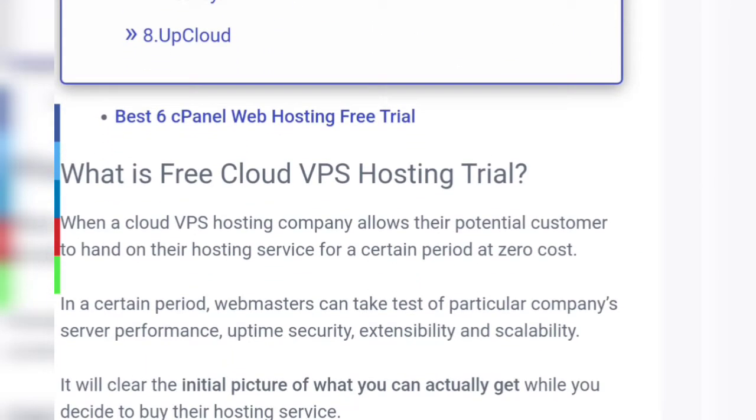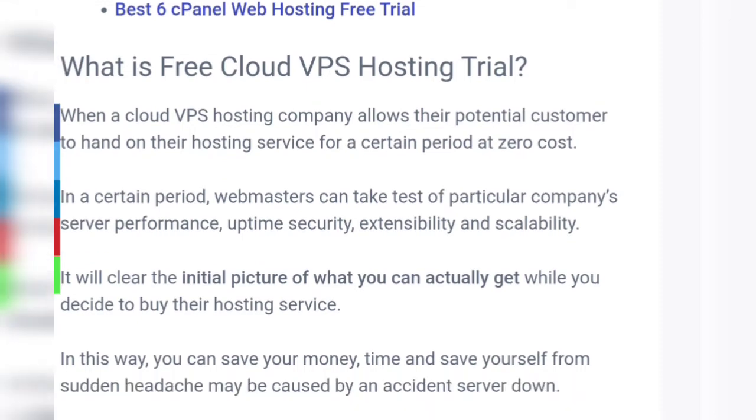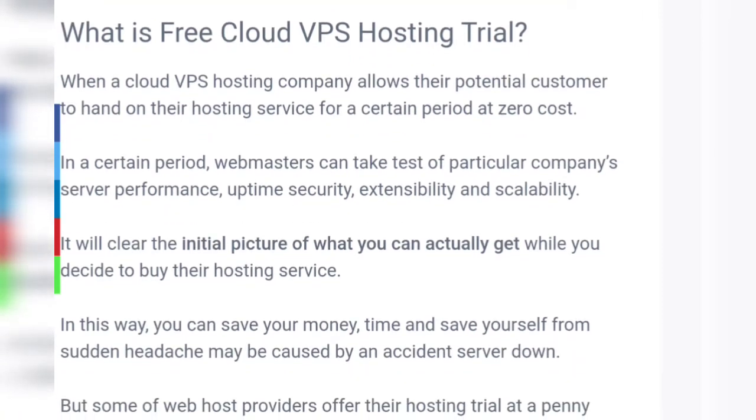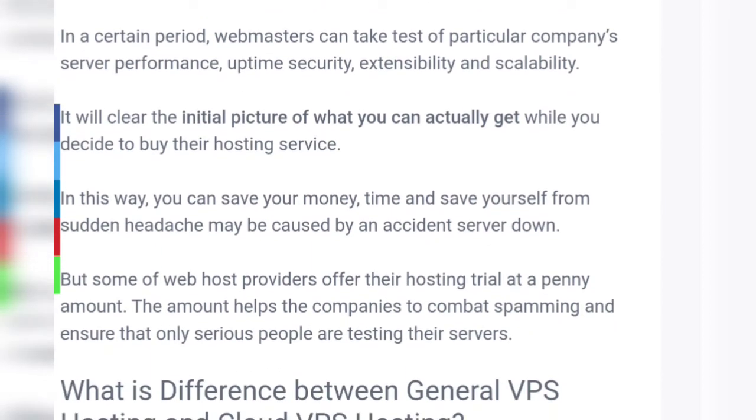What is free cloud VPS hosting trial? When a cloud VPS hosting company allows their potential customer to try their hosting service for a certain period at zero cost. During that period, webmasters can test a particular company's server performance, uptime, security, extensibility, and scalability. In this way you can save your money, time, and save yourself from the sudden headache caused by an accidental server outage.